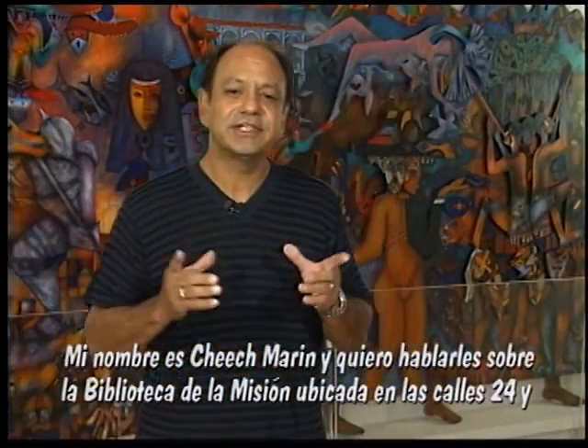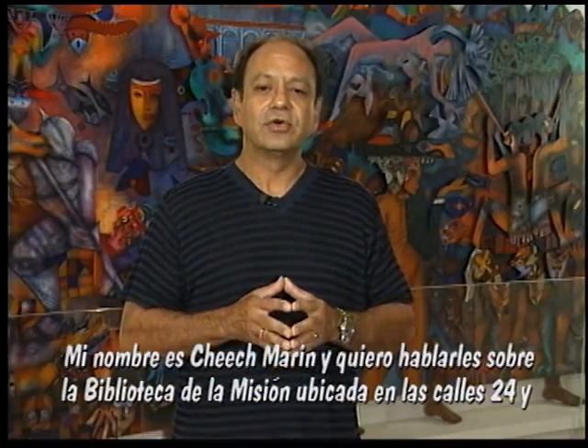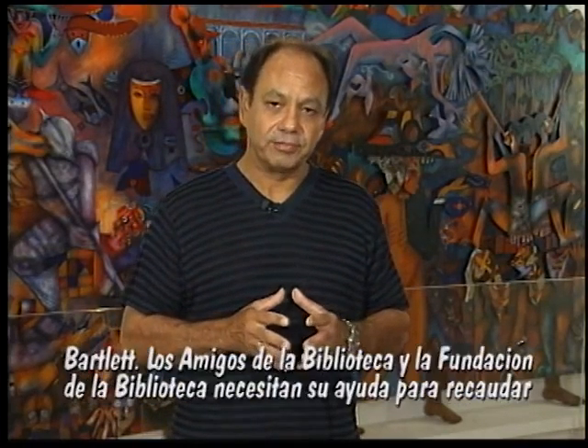Hi, my name is Cheech Marin, and I want to tell you about the Mission Library, located in the heart of San Francisco's Mission District at 24th and Bartlett.